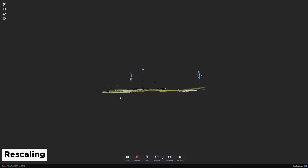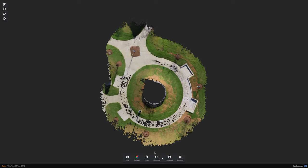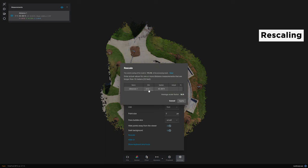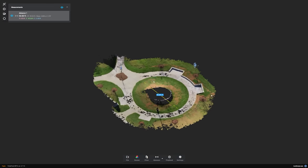As far as rescaling goes, you can go to the top view mode and use the measure tool to verify the scale of the project is correct. Let's say a measurement is supposed to be 50 feet but shows 42 feet — go to settings, click on rescale, then enter 50 feet as the actual measurement. Once you apply this, your model will be all rescaled.